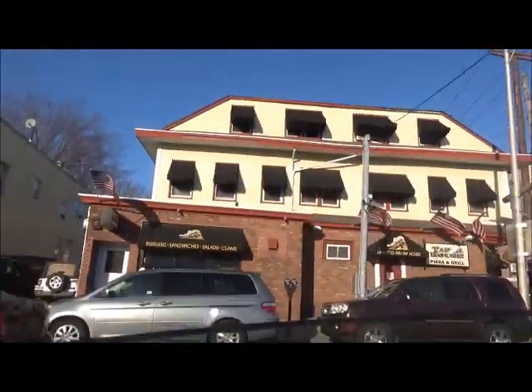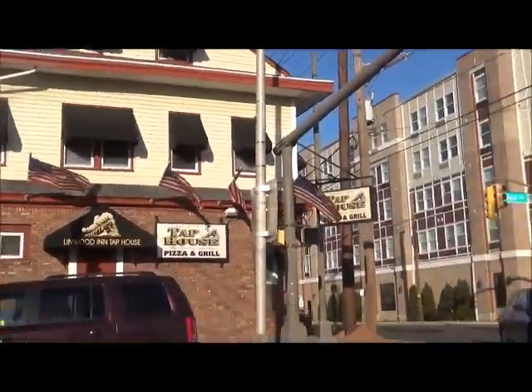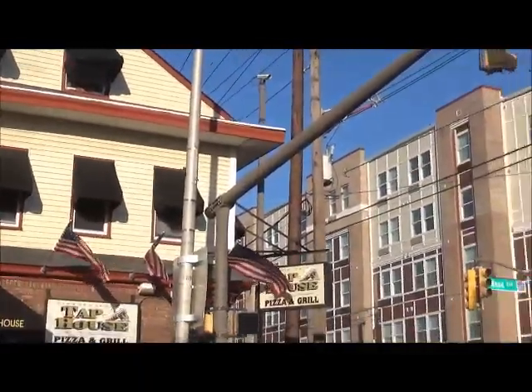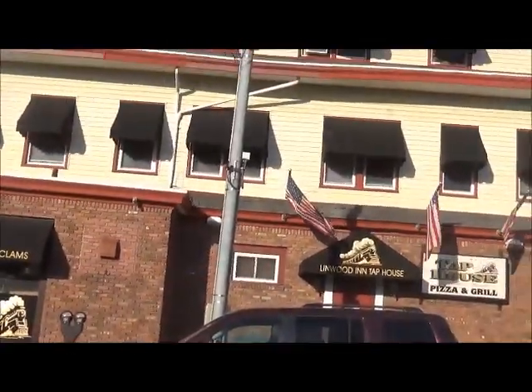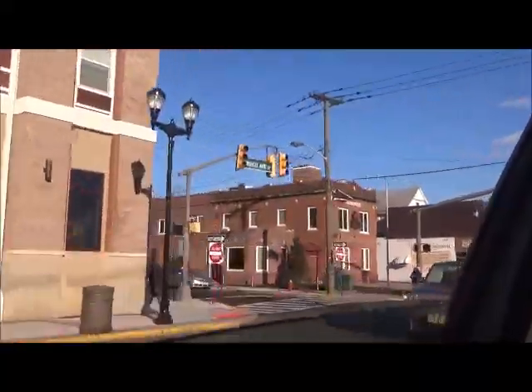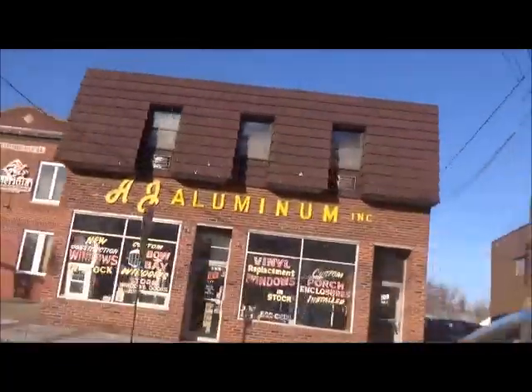Here is the Tap House — Linwood Inn Tap House. This is really old school; in fact, it's from 1862. It used to be a hotel. There is Linden Train Station, and there is a train going up there. This Meridia building used to be a firehouse. Here is AJ Aluminum Inc. This is the new firehouse, Number 1, on Drinimon Street.